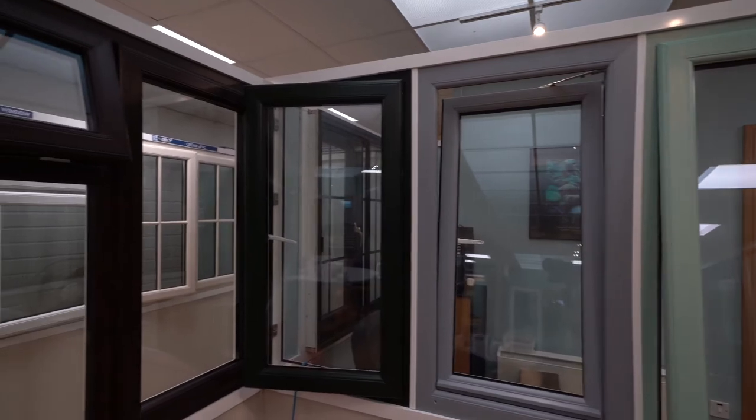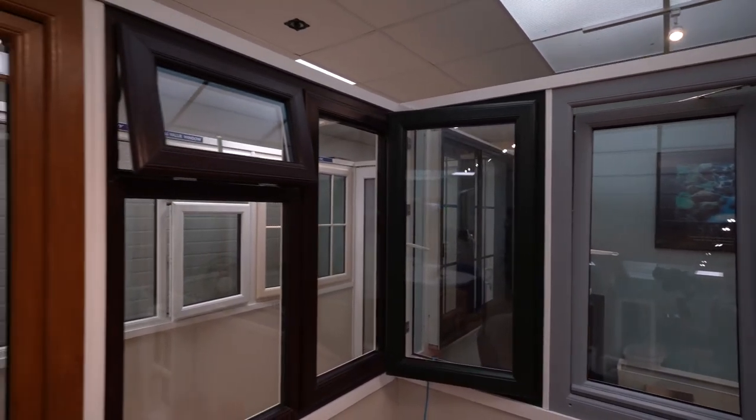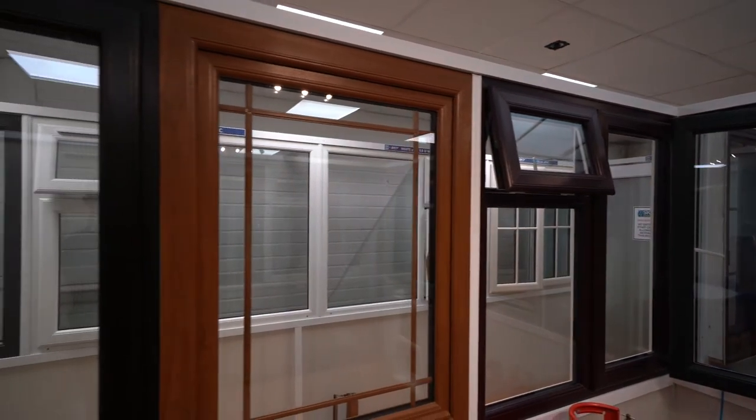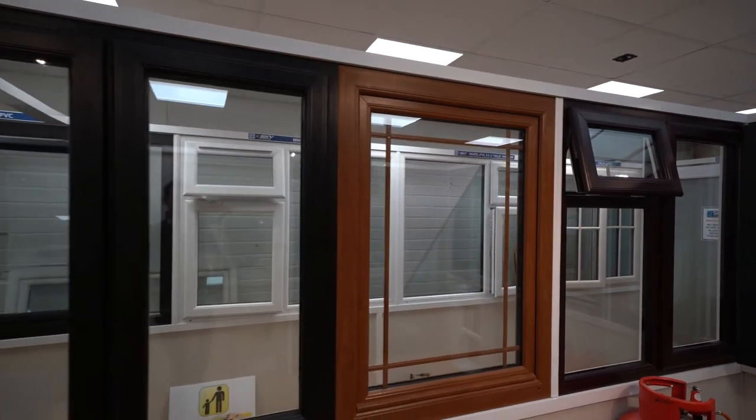All of the PVC ranges come in a range of different colours — anything from bottled green to a lovely off-white or white grain. Ultimately we have the choice to suit the customer. It's totally up to you what colour you'd like. They all come with a 15-year warranty on the glass and the frames.